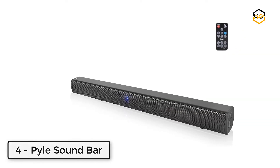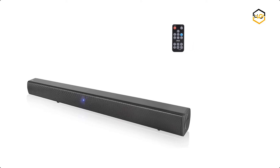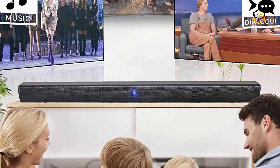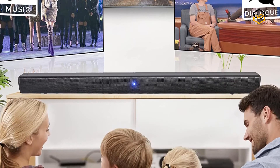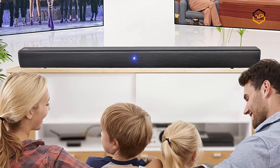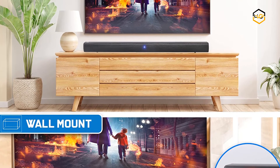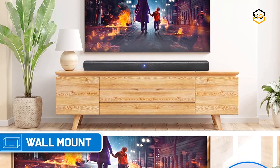At number 4, we have the Pyle Soundbar. The Wave Bass built-in Bluetooth tabletop soundbar supports a 3.5mm connection. You can feel the excitement and beat of the music. It is ideal for gaming, smart TVs, PCs, monitors, projectors, laptops, and flat screens, and works nicely with all sizes of televisions.